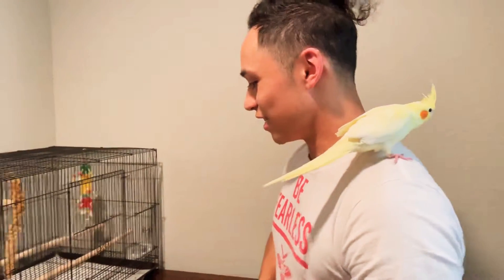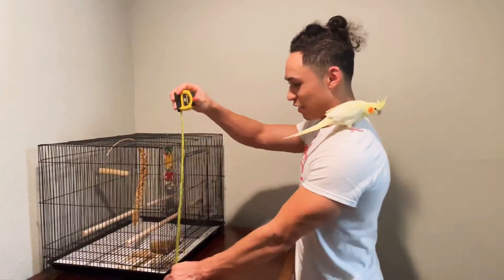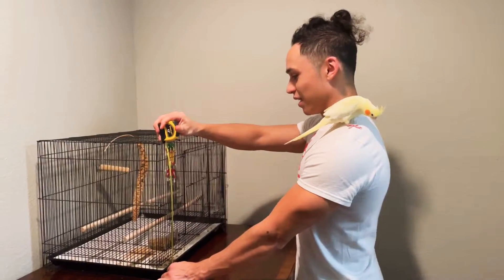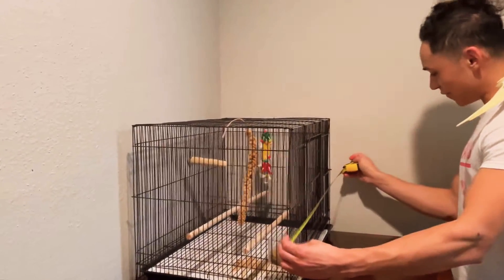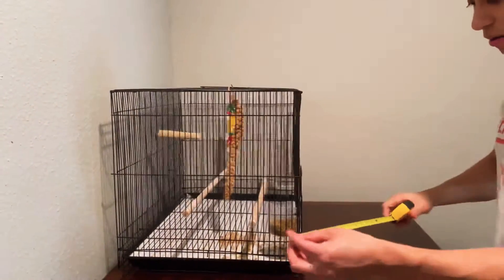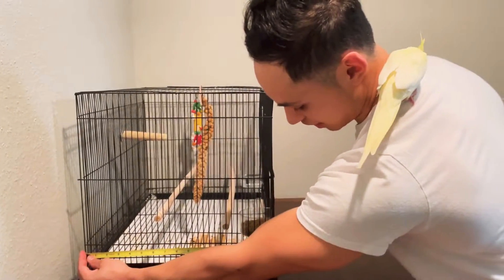All right, size of the cage — let me give you a little sneak peek. That's 16 inches in height, 23.5 in length, another 16 in width.